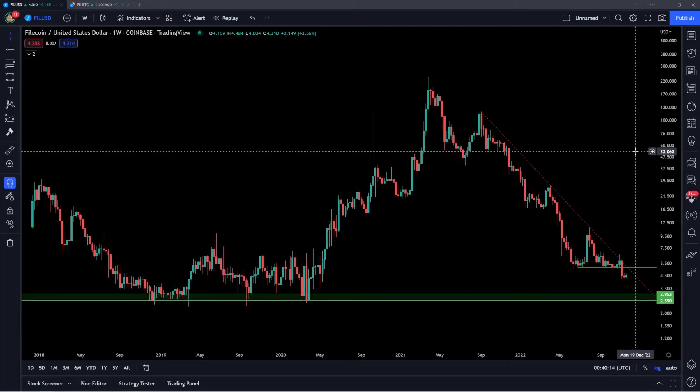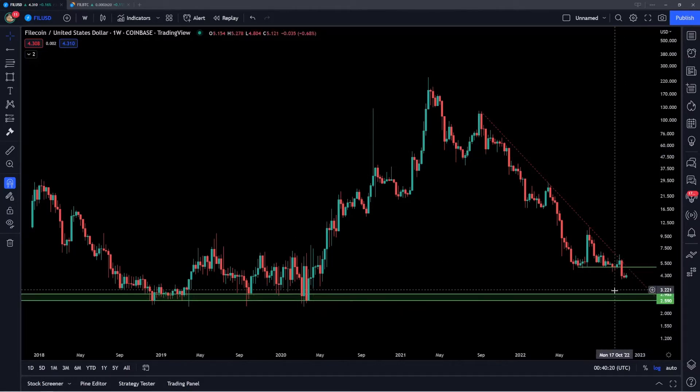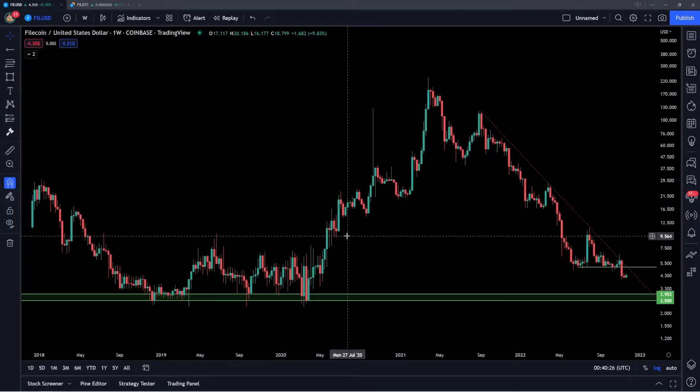Hey guys, welcome back to the channel. In today's video, I'm going to be providing a long-term market analysis update for Filecoin. We're going to talk about some key areas of support further down from here to watch out for, and we're going to talk about the File-Bitcoin ratio and my general longer-term takeaways with this altcoin.